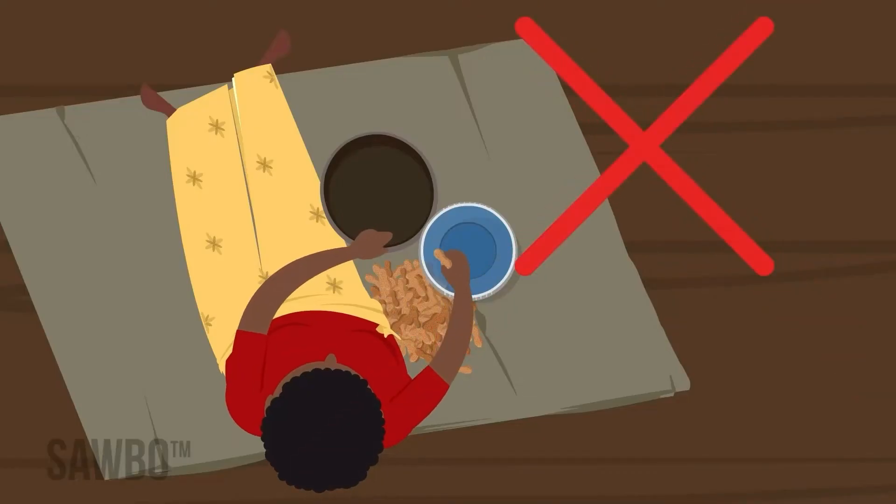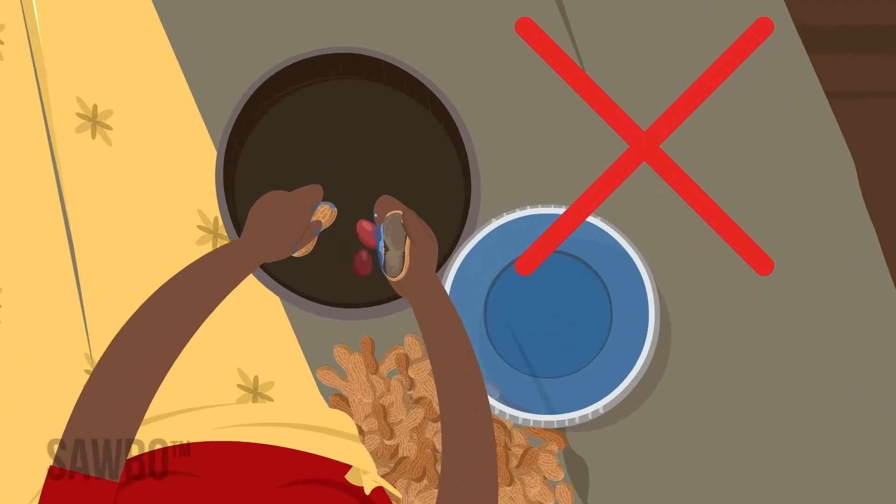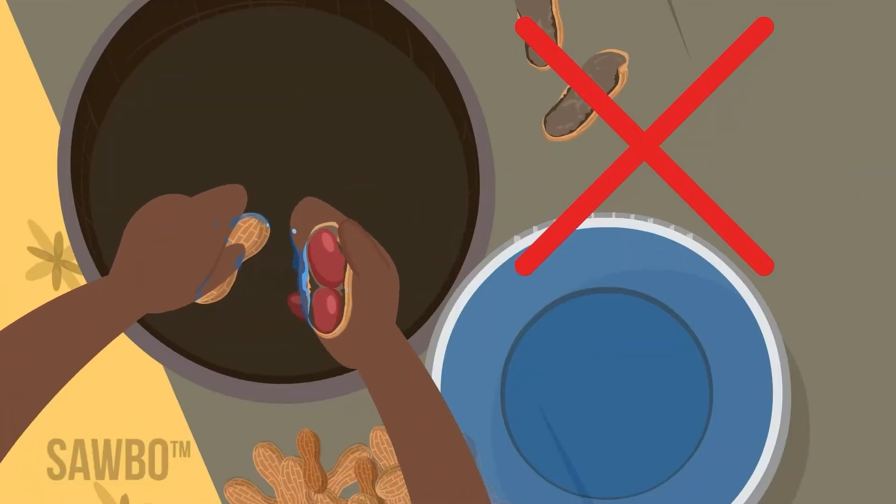Never allow the nuts to get wet again, neither by rain nor soaking before shelling them. Anytime the nuts are wet, fungus can grow.